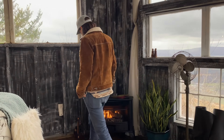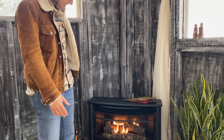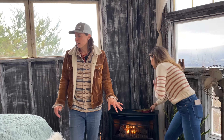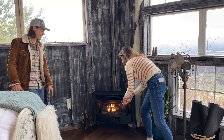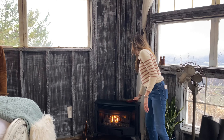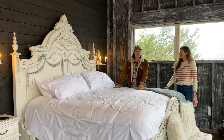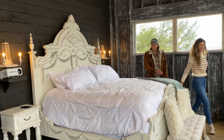For our treehouses, we've got these gas fireplaces, and we have electric fireplaces in the domes. Love the real flame. Just kidding, it's a toy! A view of the valley from this big bed — it's like waking up in a cloud, right? That's what all of our guests say.